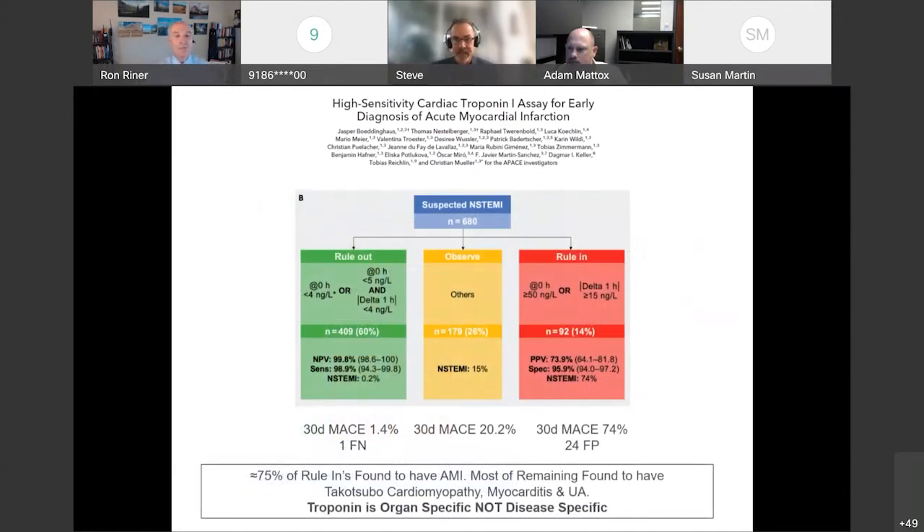30-day MACE in this study: rule-out 1.4%, rule-in 74%, indeterminate zone 20%. Importantly, identical to contemporary troponin, not every elevated or clinically significant delta on high-sensitivity troponin will ultimately be ischemia. Troponin is organ-specific, not disease-specific. In this study, when it wasn't ischemia, the most common causes were cardiomyopathy, myocarditis, and unstable angina.